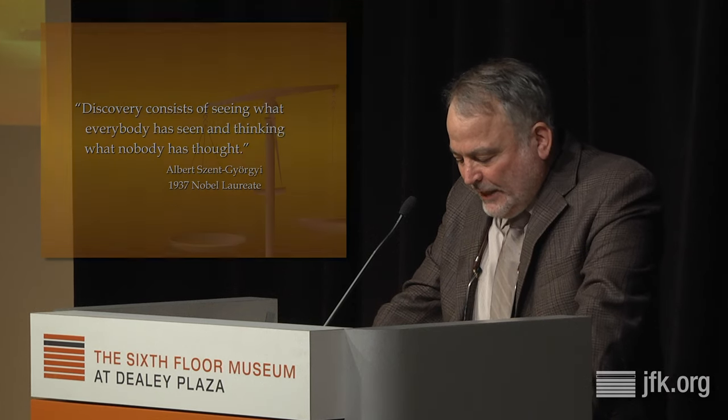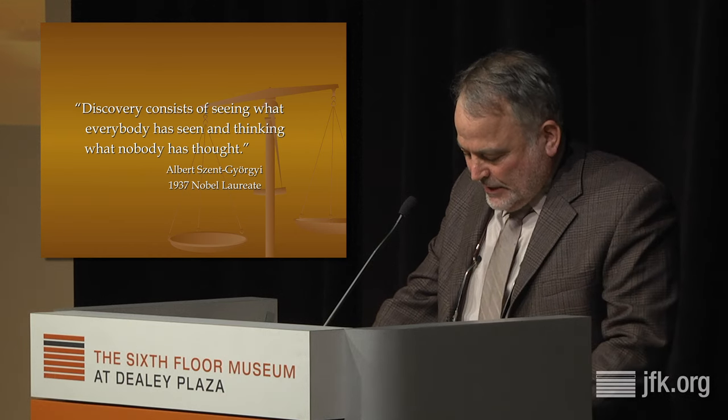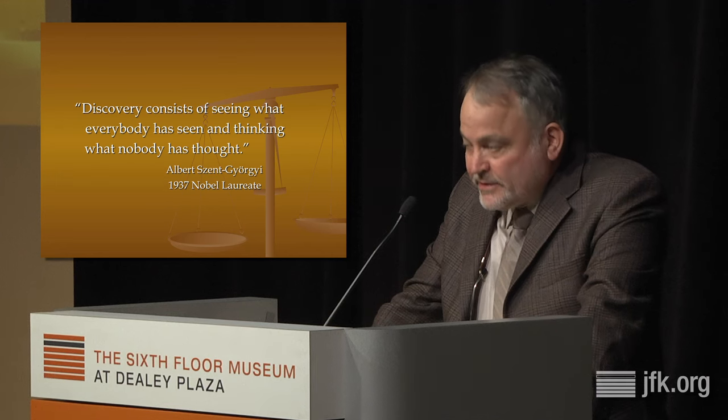My topic is the Zapruder film. And the question is, what more is there possibly to say about that film? Iconic is a very overused word these days, but if it has any meaning at all left, it applies to the Zapruder film. It surely is, because it's hard to overestimate how six feet of eight-millimeter film has penetrated the collective consciousness. It's been the subject of books, movies, plays, doctoral theses, performance art, fine art, and parody. Zapruder is even a verb now.